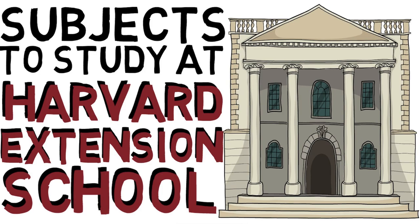Hey everyone, so in this session we're talking about subject areas or fields of study that you can actually pursue at the Harvard Extension School. We did two previous segments on the Extension School, and if you haven't checked them out, I definitely recommend that you do so — I'll link them in the description below. In this particular segment, we're going to talk specifically about some fields of study that you can pursue at both the bachelor's and master's level.